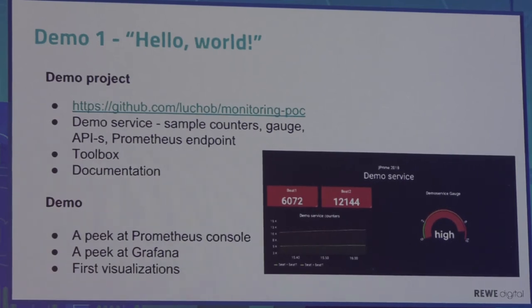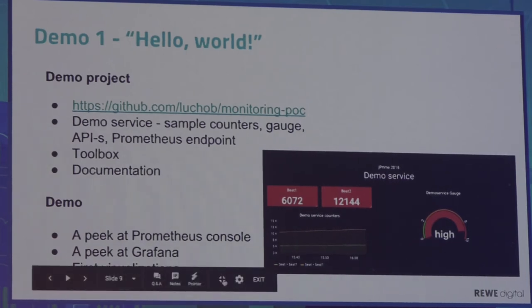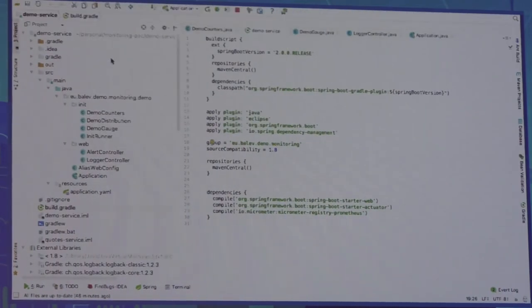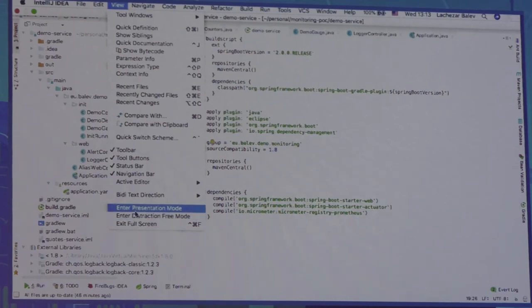Now I want to show you the code of the service — we'll have a peek at the Prometheus console, write some PromQL queries, look at Grafana, and create the demo dashboard. The demo service is a very standard Spring Boot application, nothing special. I'll start with my Gradle file. I built this service with my favorite build tool, which is not Maven. We're talking about Spring Boot 2.0, and I want to mention a few words about the dependencies.